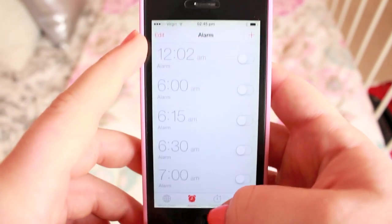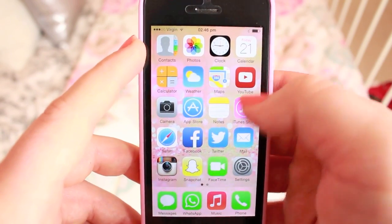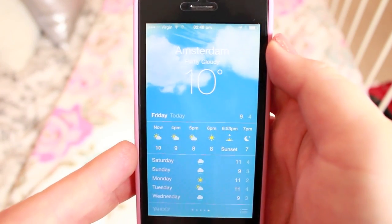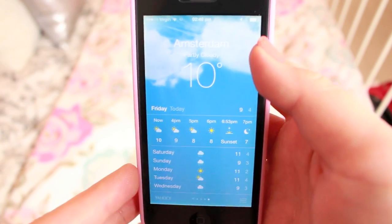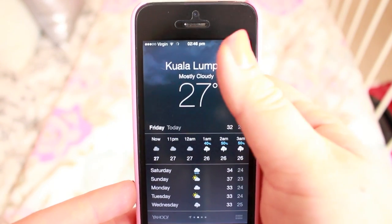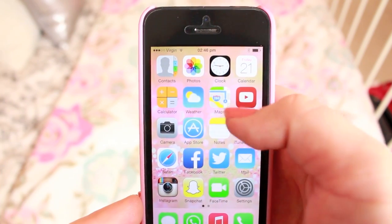I have a lot of alarms on here as well for when I wake up and things like that. I have a calendar which is filled up with all my dates, so I'm not going to show you that. My calculator, super handy. Weather — I have the Amsterdam weather because I'm going on a trip there really soon and I'm super excited. I've also got Gold Coast because that's where my friend lives, Kuala Lumpur and Bristol because that's where I'm at. Next up I have maps, I use this all the time.